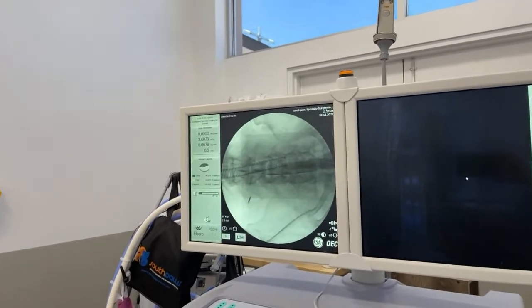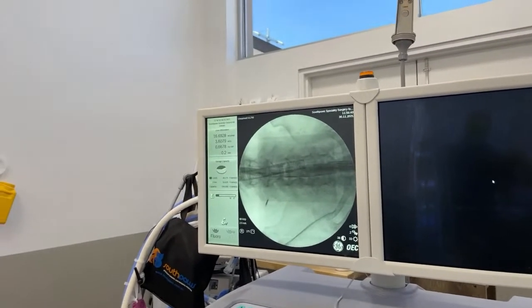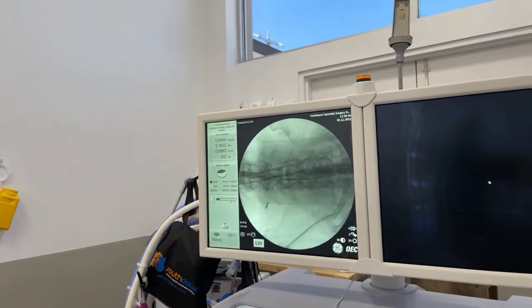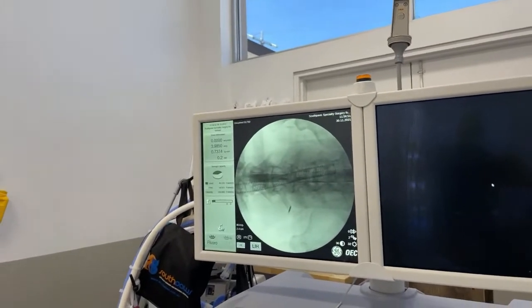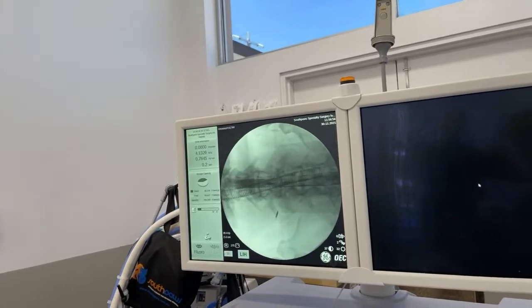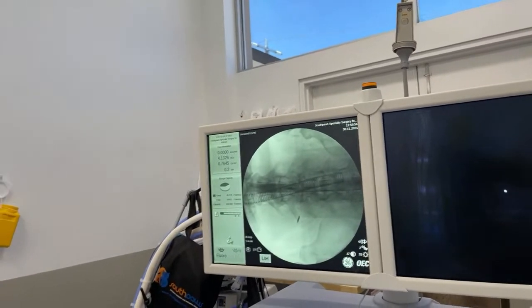We've got a reinforced endotracheal tube, which means that it's not going to kink over, which can occur in these brachycephalic dogs. I've gone all the way up to C1 right there, so I'll just go a little bit further — that's all the way up to the brain stem, so we shouldn't have to go any further than that.